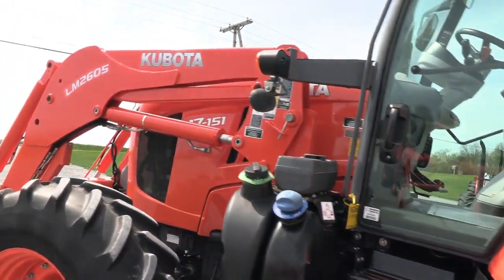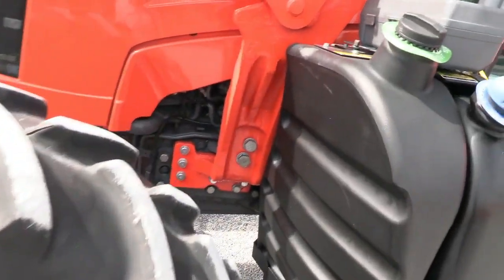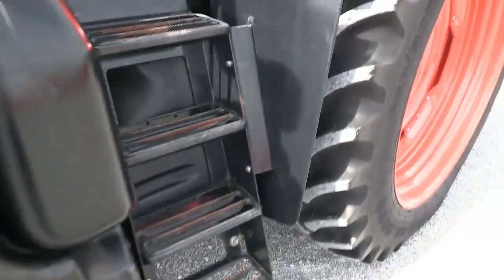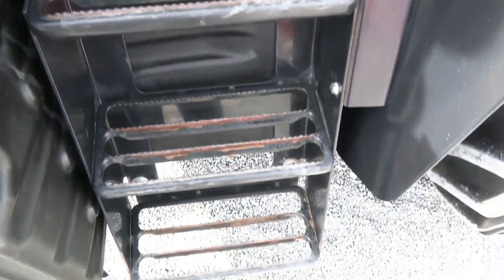As you can see, it's a very, very clean tractor. The paint is bright and shiny — it doesn't have that pink fade that a lot of these Kubotas do. There is a little bit of paint coming off the steps, but it's very minimal.